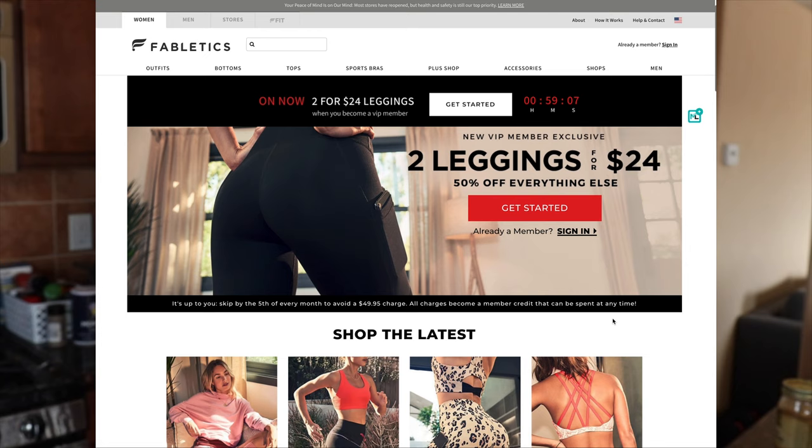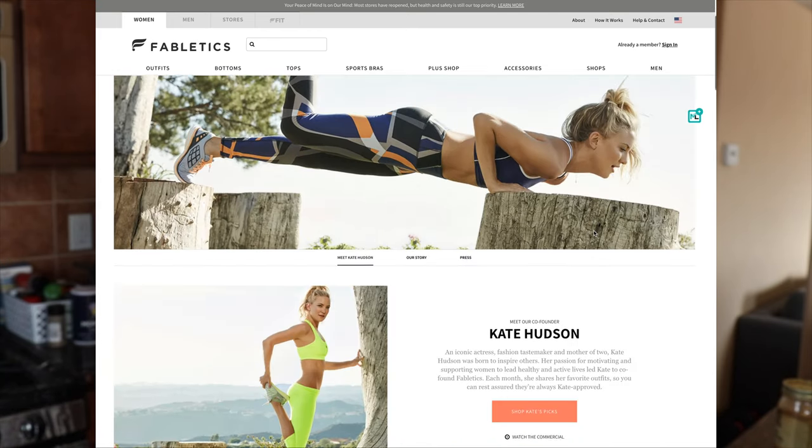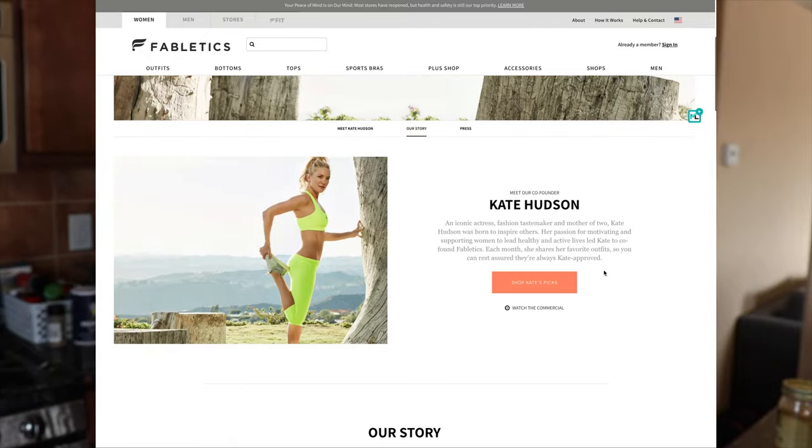Fabletics is an athleisure wear company and it's founded by Kate Hudson — the really pretty blonde actress that we all love from different movies — and they go from sizes extra extra small to three X. They have sent me quite a few outfits in the last eight months or so, so I feel like I have a pretty good collection of different pieces, different styles and different fabrics that I can show you guys and have you get a better idea of how they fit.